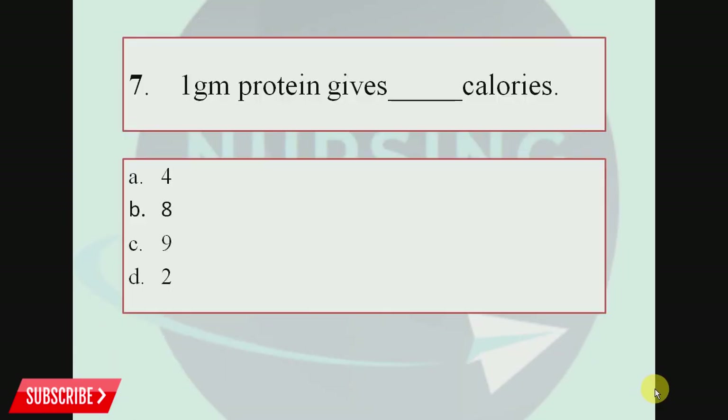Question number 7. One gram of protein gives blank calories. Option A, 4; Option B, 8; Option C, 9; Option D, 2. The correct answer is Option A, 4 calories. One gram of protein and one gram of carbohydrate each give 4 calories, while one gram of fat gives 9 calories.